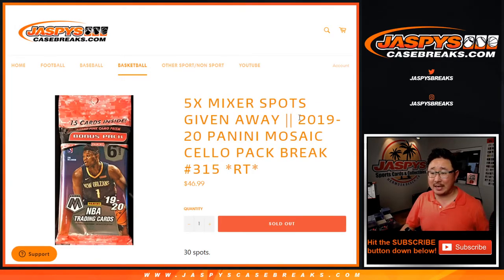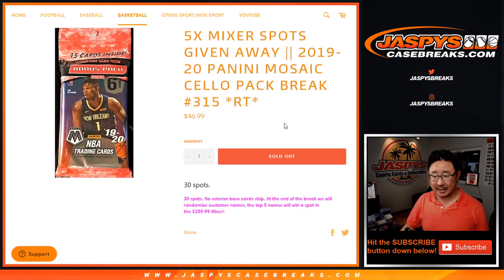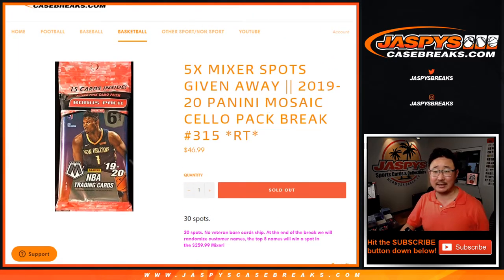Hi everyone, Joe for JaspiesCaseBreaks.com coming at you with 2019-2020 Panini Mosaic Basketball cello pack break number 315. It's a 30-spot break — as you've seen hundreds of times, we randomize your names and randomize the teams.